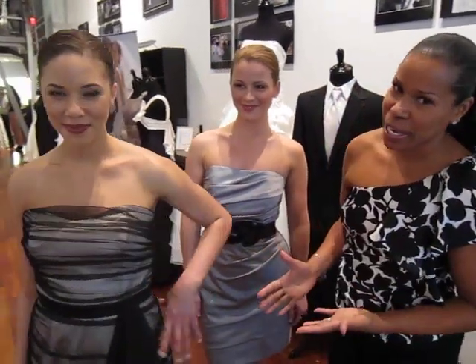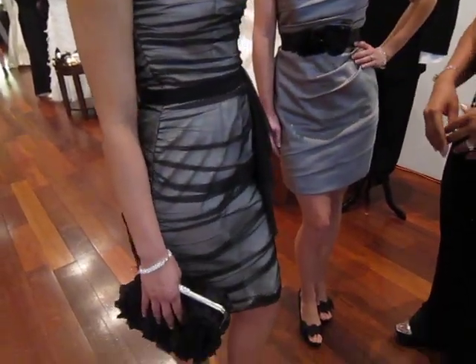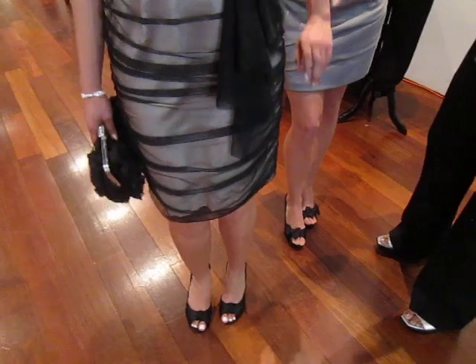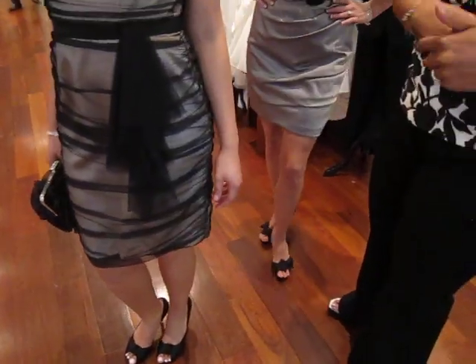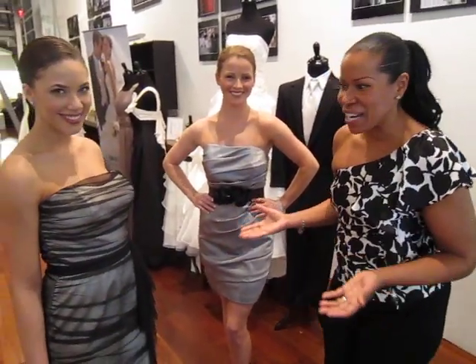Our next one is very lingerie-inspired. You see a lot of tulle lace overlay, which is really nice and really sexy as well. Here we've got a little cascading ruffle, which is also really big and a really big trend in fashion right now. You guys are ready to go anywhere.